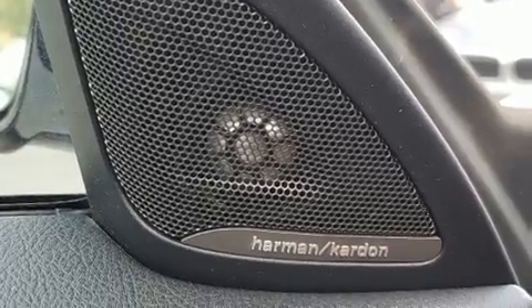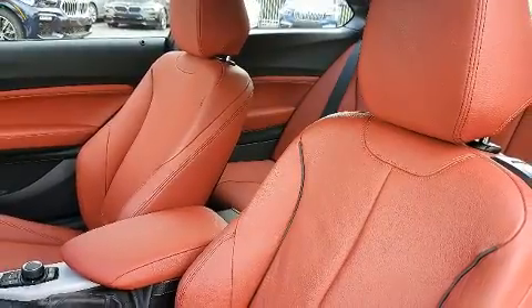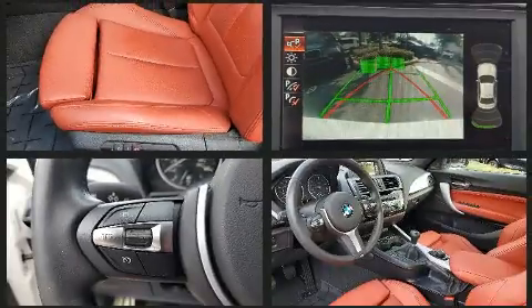BMW ensures the safety and security of its passengers with equipment such as traction control, anti-whiplash front head restraints, a security system, and four-wheel disc brakes with ABS.